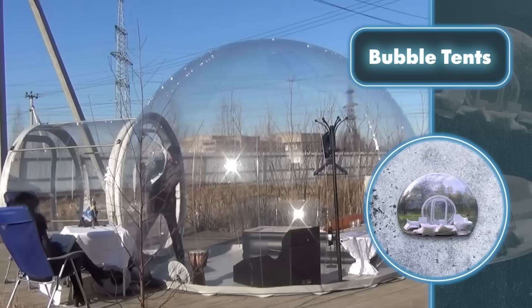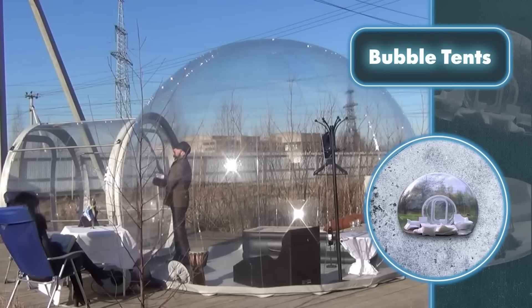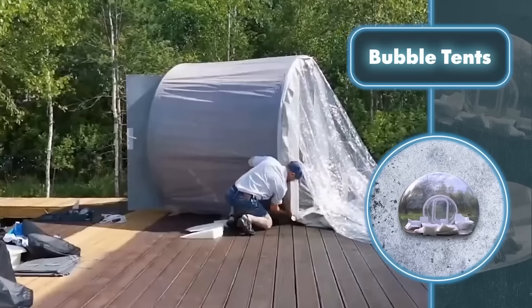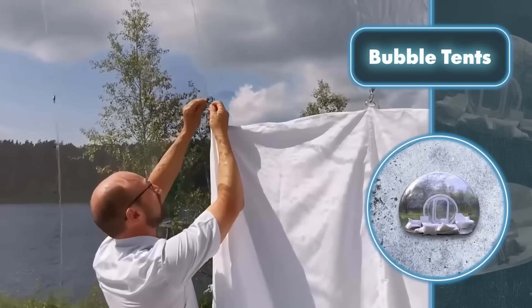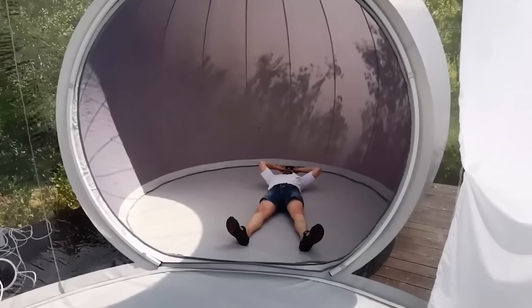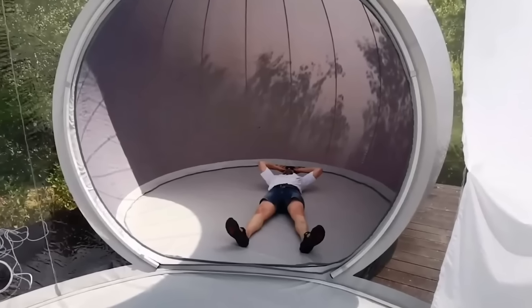Living in a bubble is also safe — the tents are made of materials that don't let water in, resist UV rays, and can handle temperatures from minus 49 to plus 113 degrees Fahrenheit. Living in a bubble doesn't have to break the bank either; costs can vary from $200 to several thousand dollars, so it's all about finding the right fit.